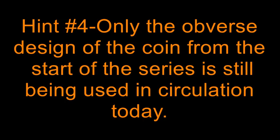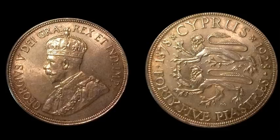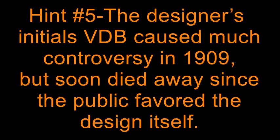Hint number 4: only the obverse design of the coin from the start of the series is still being used in circulation today. Hint number 5: the designer's initials VDB caused much controversy in 1909, but soon died away since the public favored the design itself.